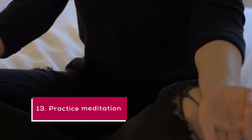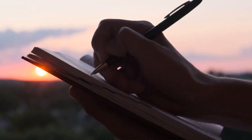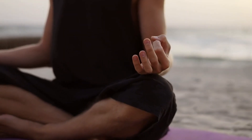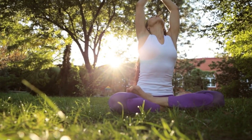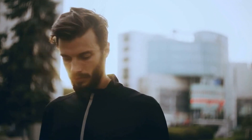13. Practice meditation. Meditation is a powerful tool for reducing stress, improving focus, and increasing productivity. Even just a few minutes of meditation each day can make a big difference. Use guided meditation apps or videos to get started, and try to practice meditation at the same time each day for consistency.